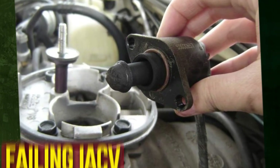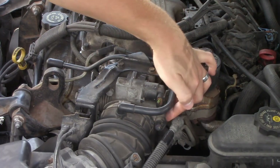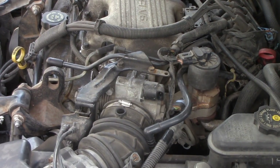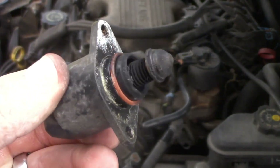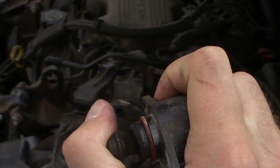Failing idle air control valve. The idle air control valve in your car needs to function properly to keep the RPM stable. This component could malfunction and result in a rough idle if carbon deposits accumulate on the valve. A blown fuse may also cause an issue. With the power that this valve receives, the valve may become stuck either open or closed if the ICV is not receiving any power.